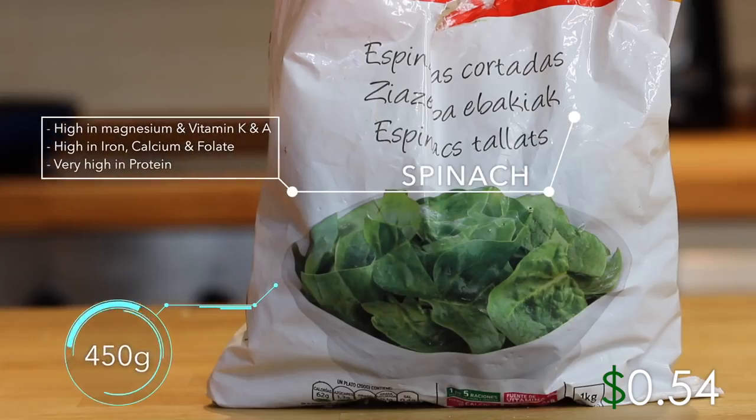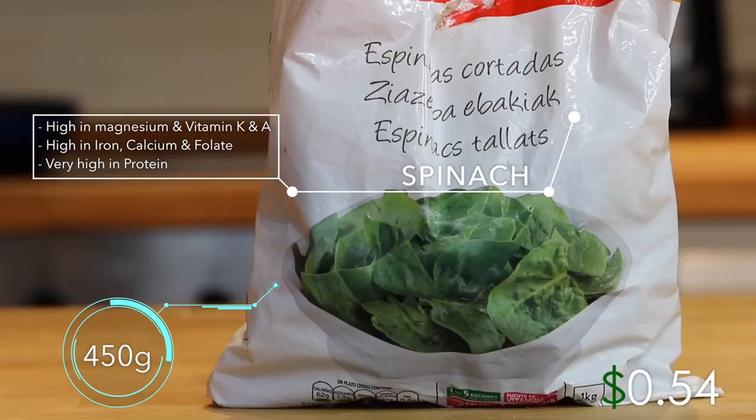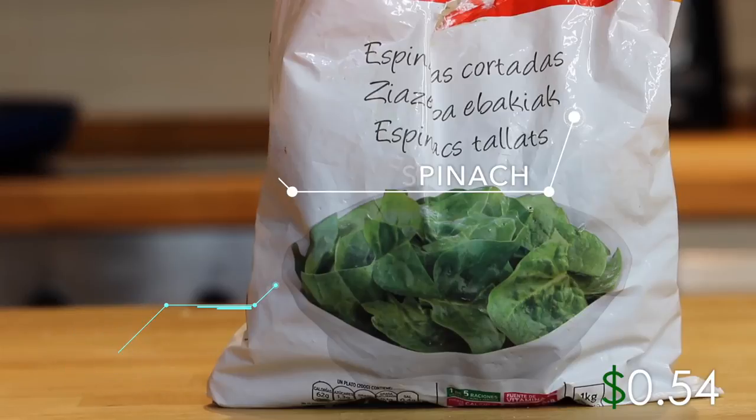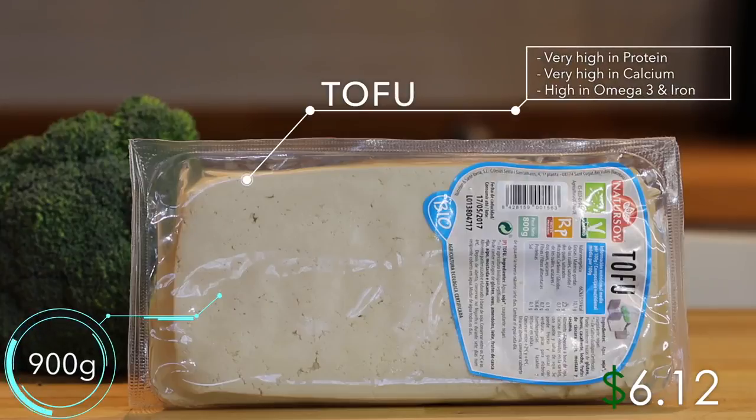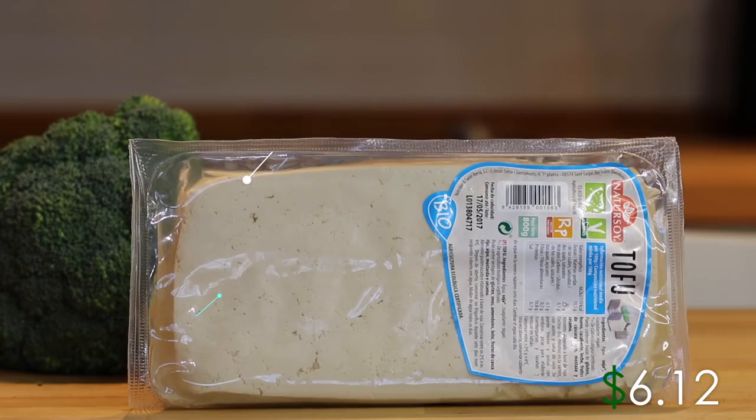Next up 450 grams of spinach — buy frozen to save money. Spinach is high in magnesium, vitamins A and K, and is also very high in protein, which can boost up your protein content easily. It's also got calcium and folate — epic stuff. Eat your greens. Then the main ingredient: 900 grams of organic tofu. This is one of my favorite sources of protein and is also very high in calcium, omega-3 and iron. It can take a little bit of time to get used to for some people but it's damn worth it.